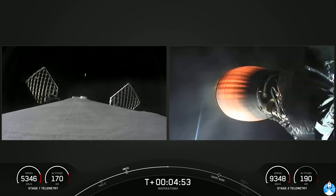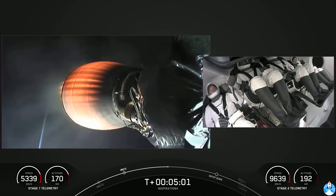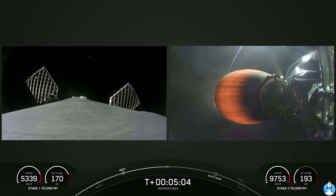Dragon SpaceX, trajectory nominal — love to hear that callout from the guidance engineer. We're really up there now, well past 100 kilometers. Acquisition of signal, New Hampshire. Just before the view switched, we saw some teammate fist bumps going on inside the cabin.